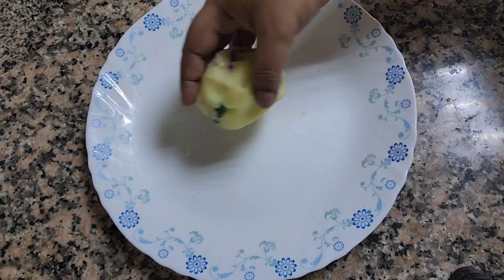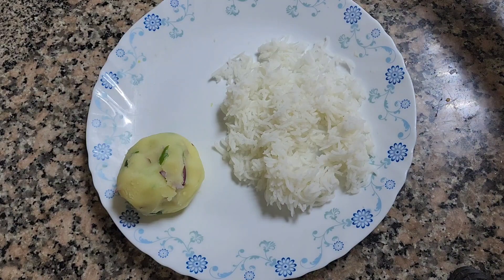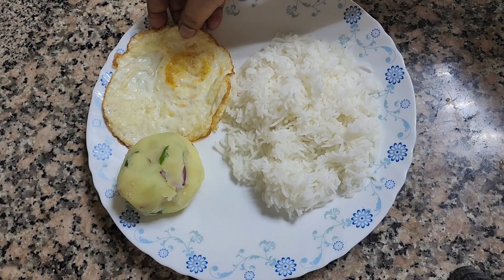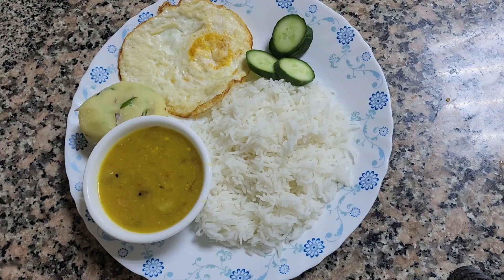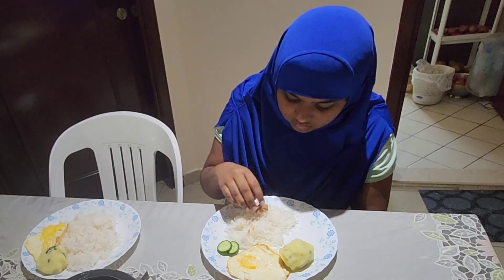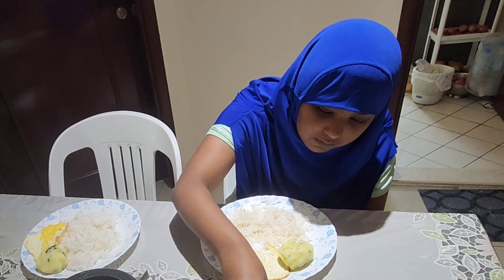She divided it into three portions because my dad isn't here — he went out for some work. So only the three of us will eat. Ammu served the rice, placing the aloo bhorta on the side. Since we had a heavy lunch, we are having a light dinner: dal, fried egg, aloo bhorta with salad, hot rice, and ghee — I love ghee, it's so yummy.